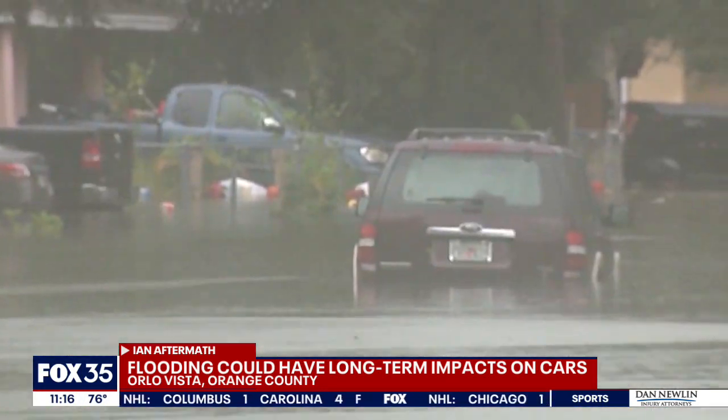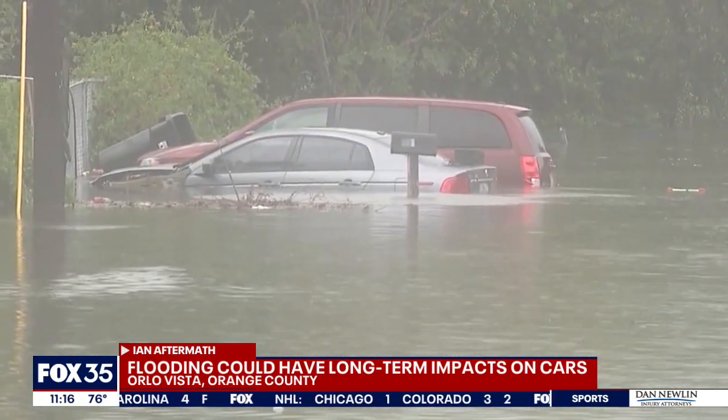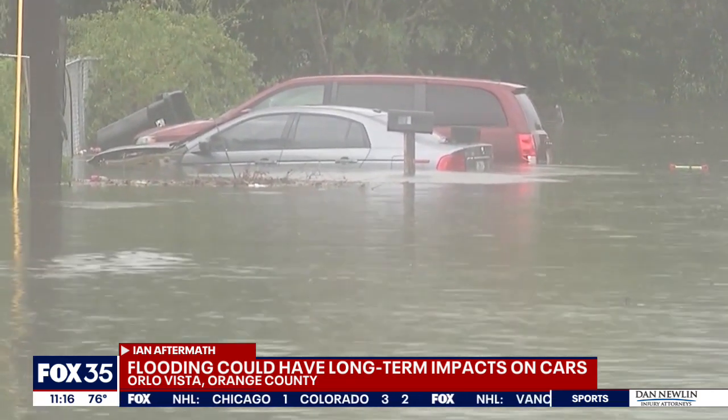These vehicles, most of them are literally rotting from the inside out. They have electrical, mechanical, health, and safety issues — things like maybe the brakes not working properly, or the airbags won't deploy in an emergency, or there's bacteria growing in the ventilation system.